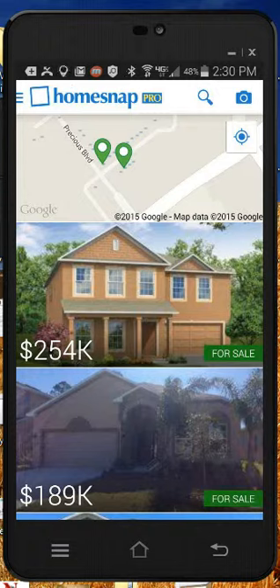If you're ever driving around in a neighborhood and drive by a home with a for-sale sign in it, if you fire this app up it'll locate that home immediately, put it on your screen, and give you all the details about that property.